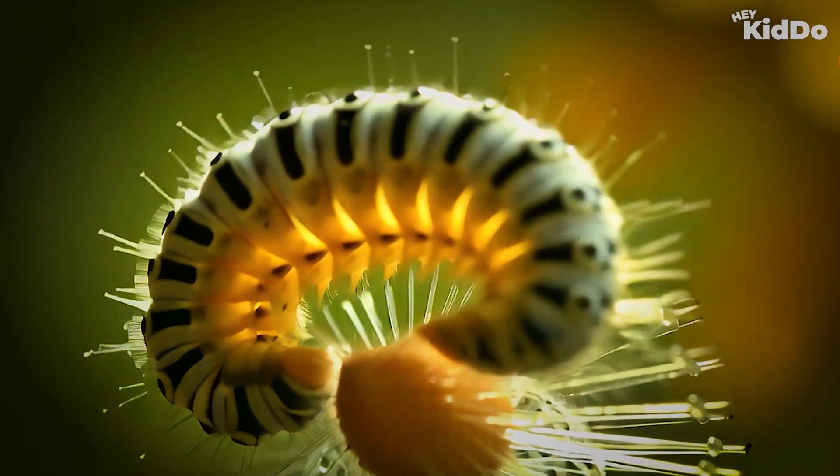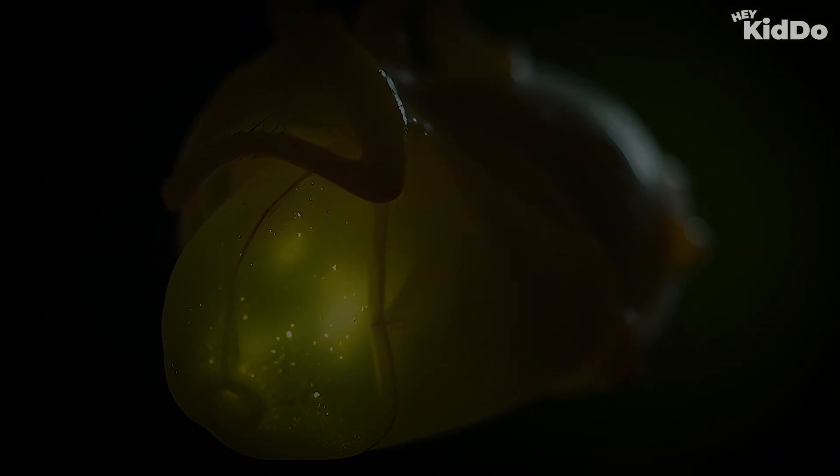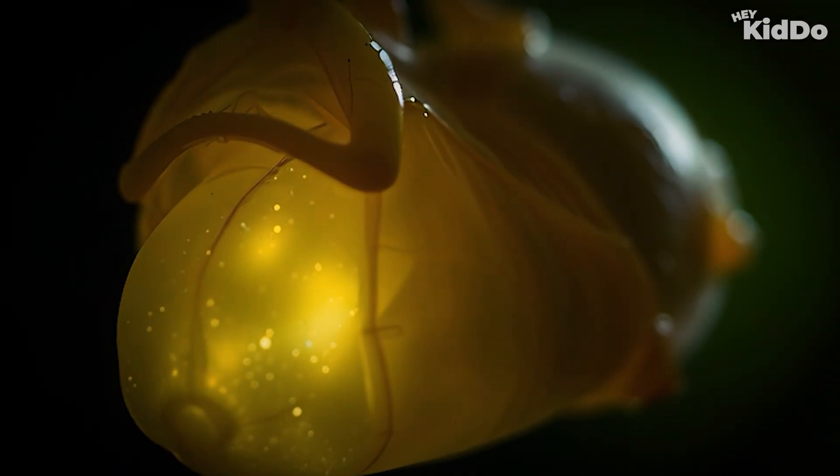When the caterpillar is big enough, it stops eating. It hangs upside down and forms a shell around itself. This shell is called a chrysalis, or pupa. Inside the chrysalis, the caterpillar is changing. It is turning into a butterfly.